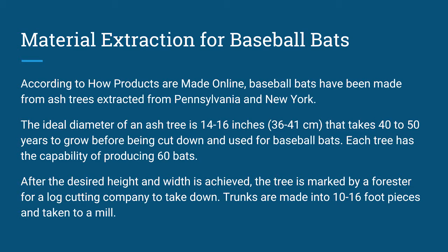Baseball bats are traditionally made from ash trees extracted from Pennsylvania and New York. After the ideal height and width is achieved, the tree is marked by a forester for a logging company to come down and cut. The trunks are made into 10 to 16 foot pieces and taken to a mill.